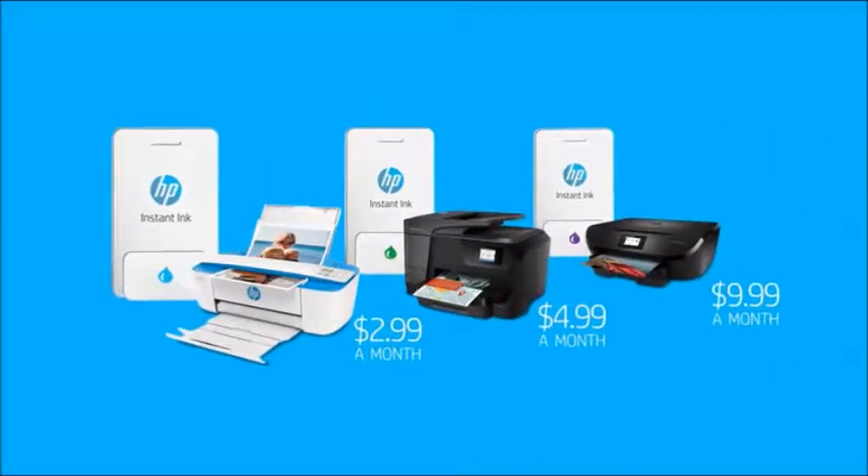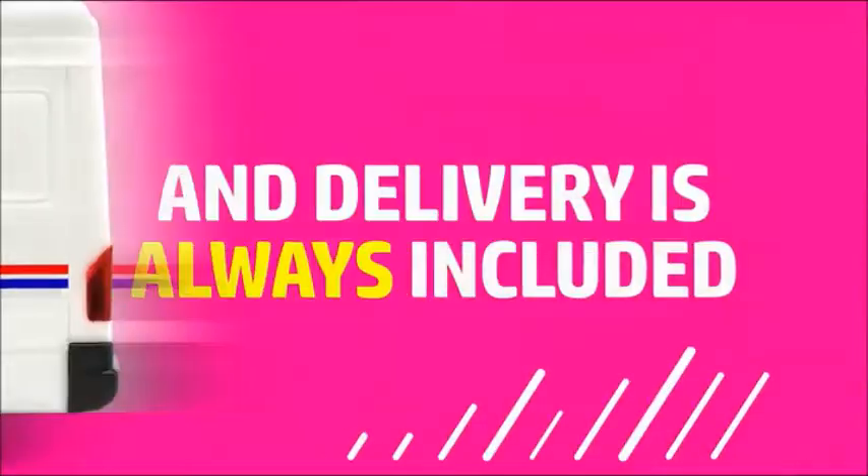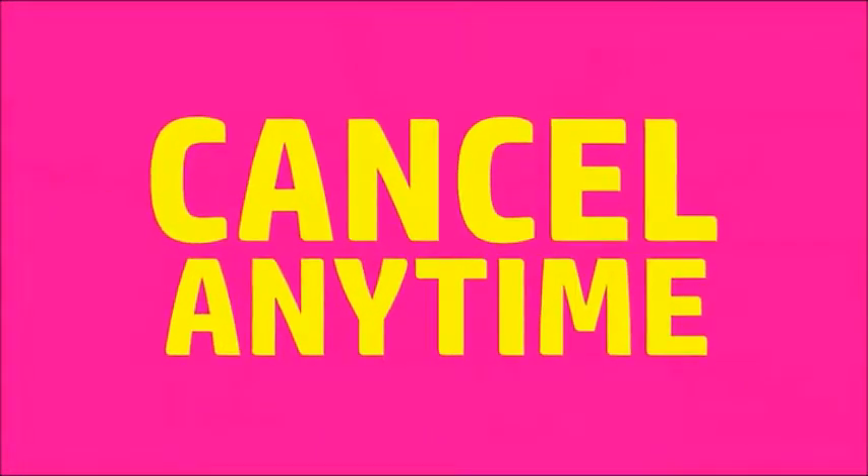Plans start at just $2.99 a month. That's up to 50% in savings on ink, and delivery is always included. Plus, upgrade, downgrade, or cancel any time.